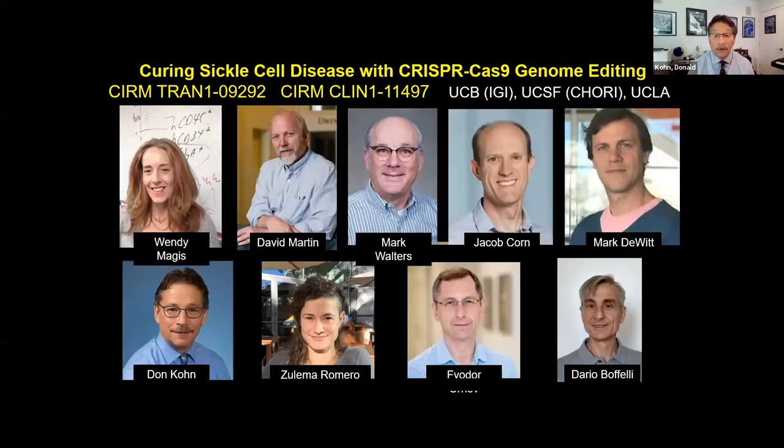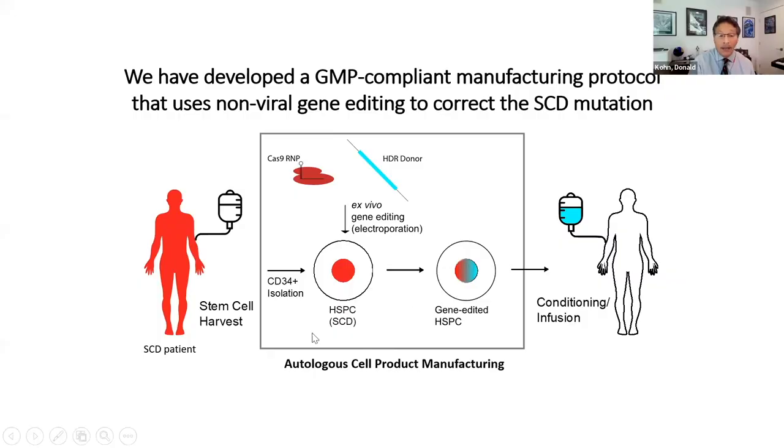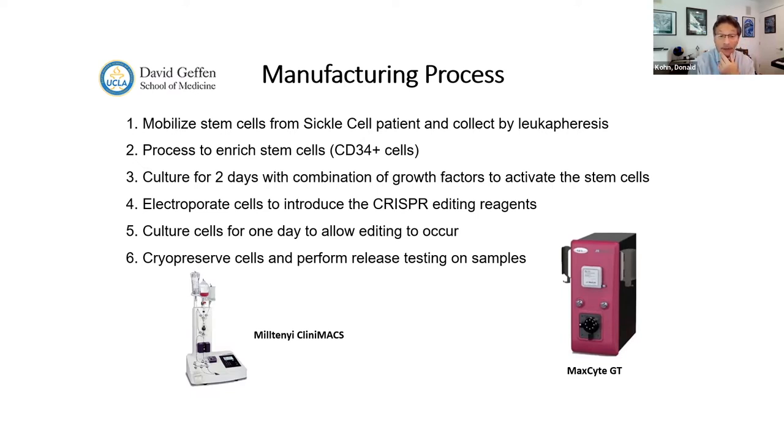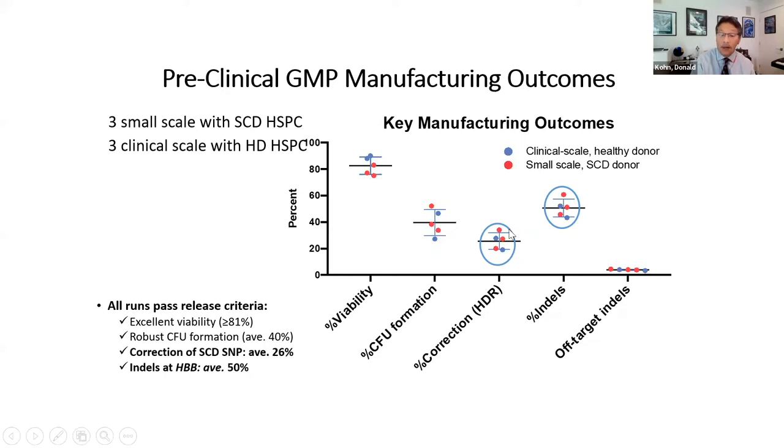We've also been doing genome editing for sickle cell disease in a group led by Mark Walters, where we take stem cells from the patient, electroporate them with Cas9 and an oligonucleotide donor that has the corrective base at the sickle mutation. We worked out the GMP processing starting with a full patient harvest leading to a cryopreserved edited product. We get very consistent results: about 20% correction of the sickle mutation in our populations, but also about 40% or so of indels at the cut site.